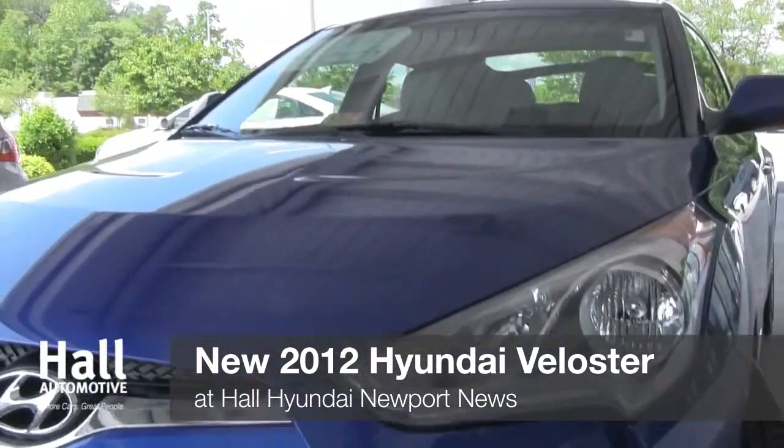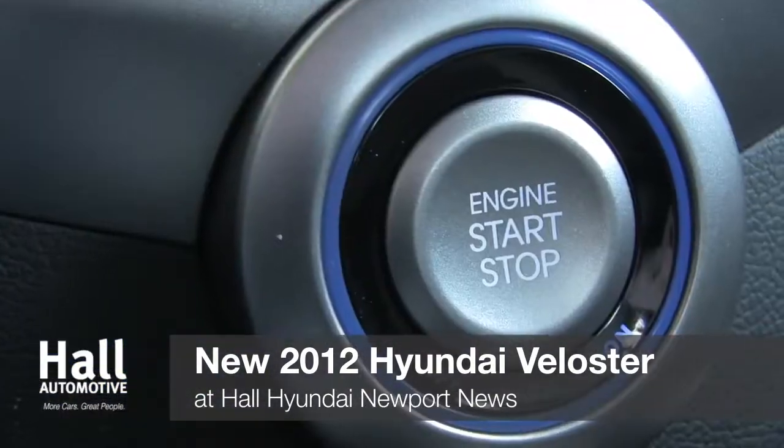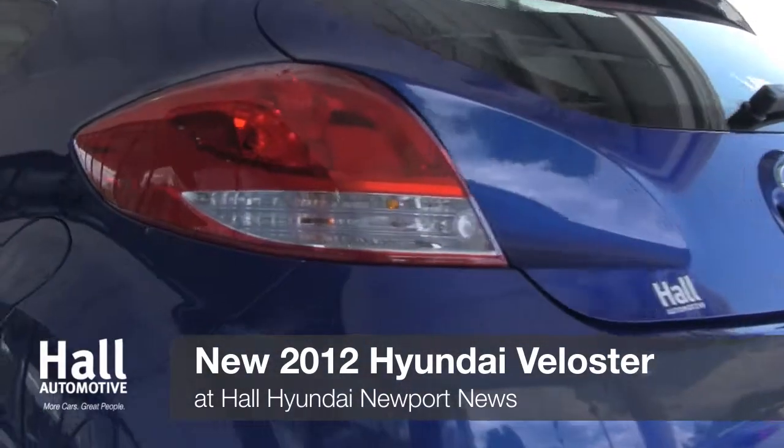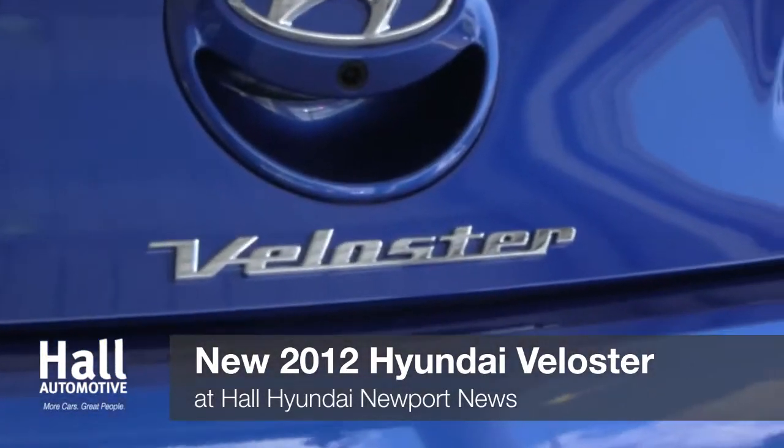Connectivity, style, and performance in a car so fun it doesn't even need a fourth door. The 2012 Veloster — it's new thinking for a new generation of drivers, and it is here at Hall Hyundai.